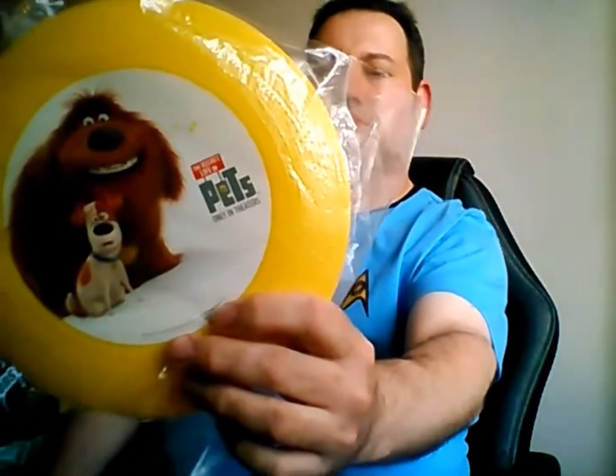First item, a Frisbee from Pets. Nothing spectacular yet.